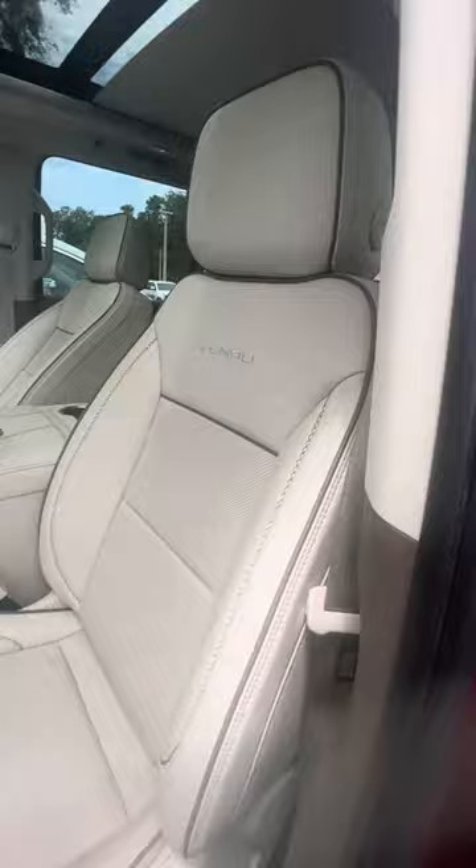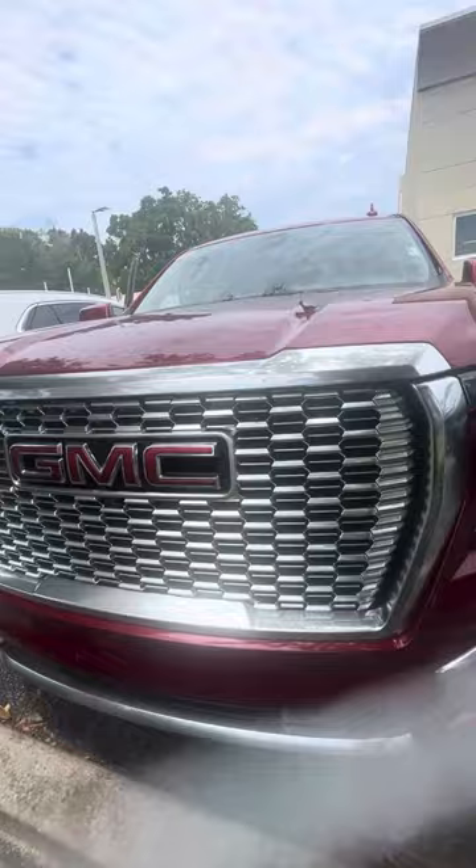This is a 2022 GMC Yukon XL Denali looking for a new home. If you have any questions about this beautiful vehicle, please do not hesitate to give me a call at 386-236-5128. It would be my pleasure to take you on a test drive, make you a happy customer, and hopefully earn your business. Have a wonderful day.